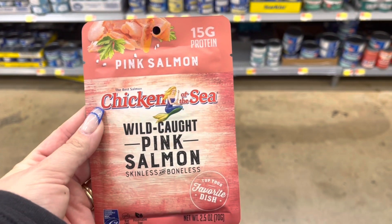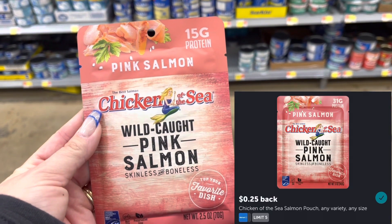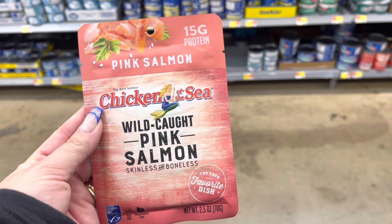This Chicken of the Sea Salmon is $1.38. I'm going to submit to Ibotta for $0.25 back, making this $1.13.